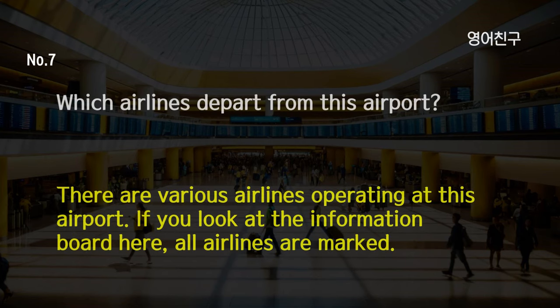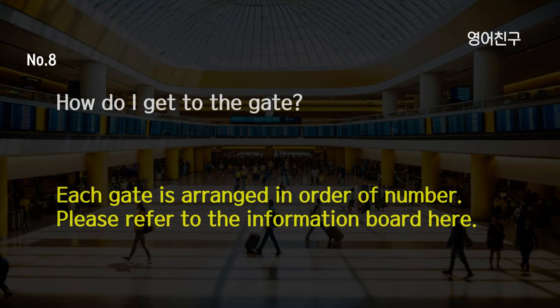Which airlines depart from this airport? There are various airlines operating at this airport. If you look at the information board here, all airlines are marked. How do I get to the gate? Each gate is arranged in order of number. Please refer to the information board here.